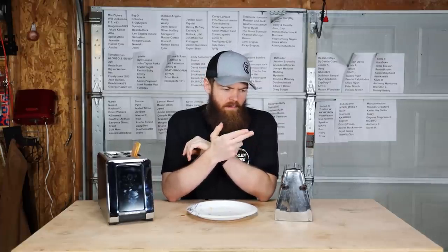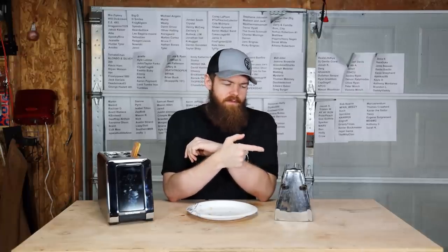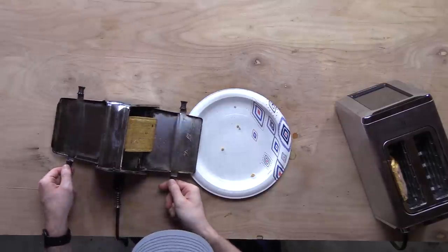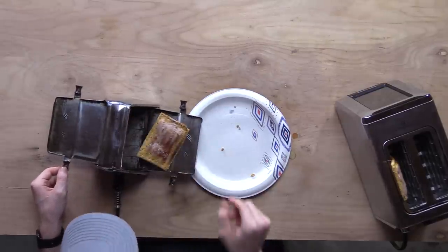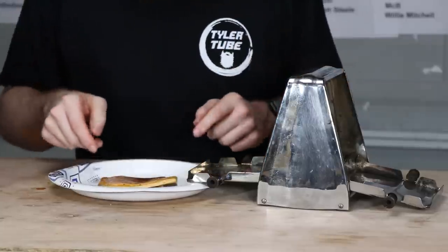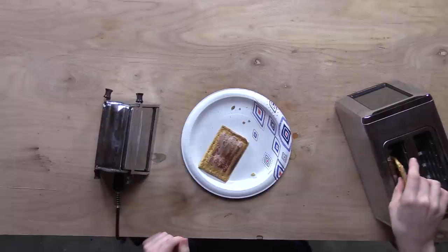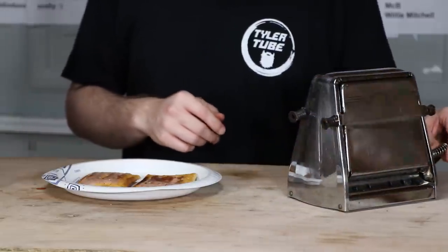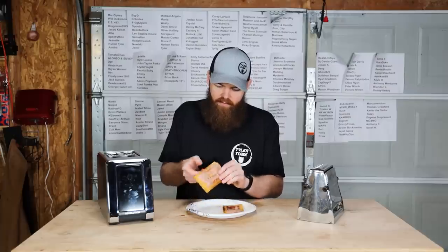I bet Pop-Tarts probably weren't even invented when this toaster was first made — we're putting new age stuff into an old age toaster. I can smell it. We overdid it — I did not expect that to cook that fast. Let's take this one out. Actually, they don't look that off from each other. I'm going to let these cool down and set them to the side.